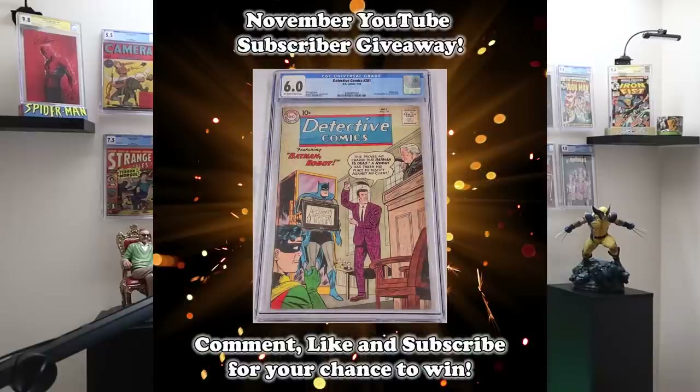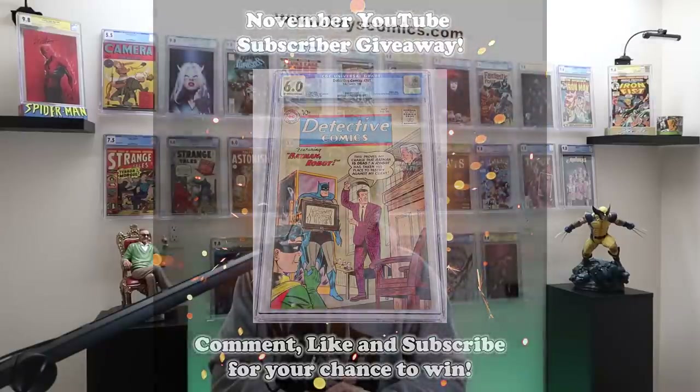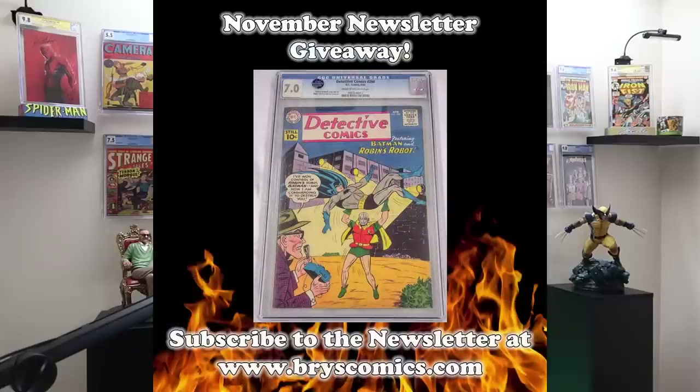Before we hop into it, we have two awesome giveaways this month — two Detective 10-cent comics. If you subscribe to the channel, comment on this video, and like this video, you're entered to win one. And if you head over to BryceComics.com and sign up for the newsletter, you're entered to win another free slab.